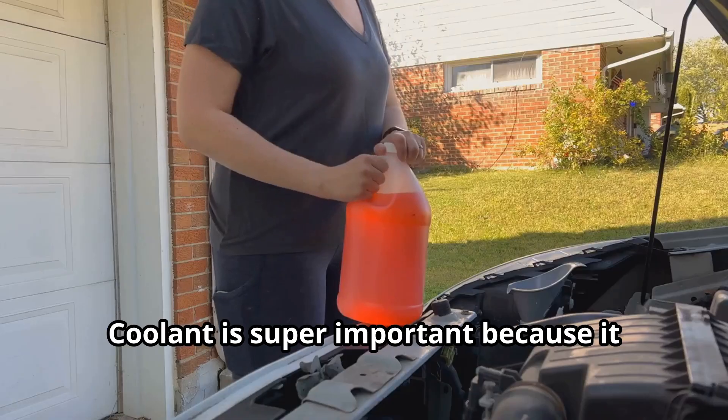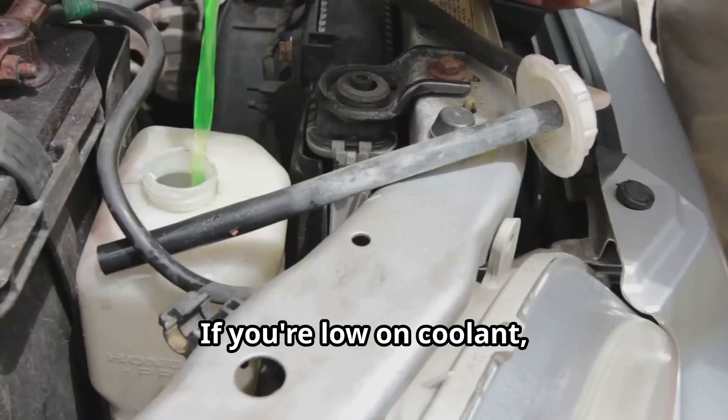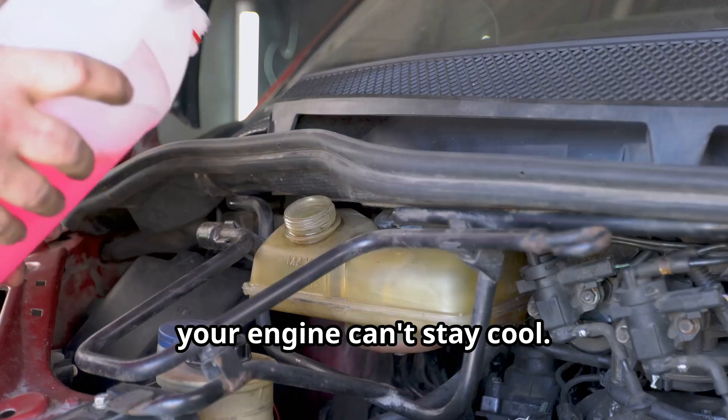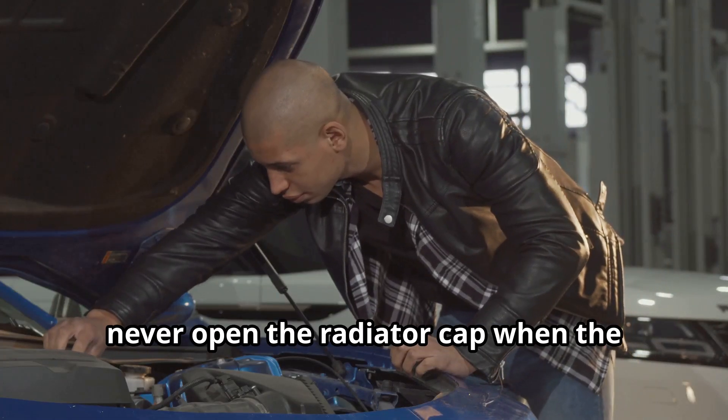First up: low coolant levels. Coolant is super important because it helps transfer heat away from your engine. If you're low on coolant, your engine can't stay cool. Always check your coolant levels and top off if needed, but remember — never open the radiator cap when the engine is hot.